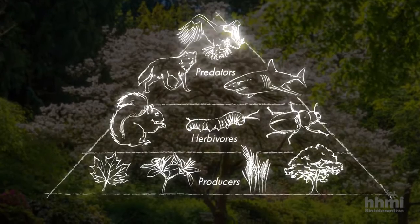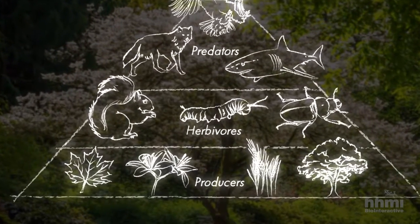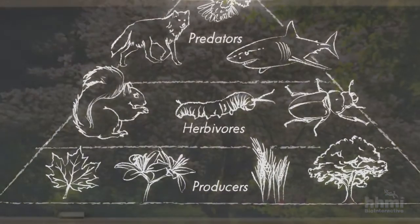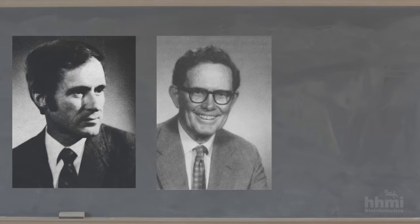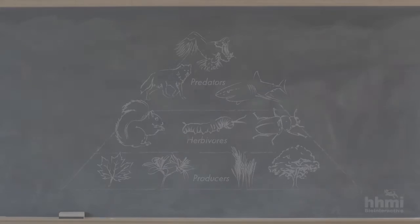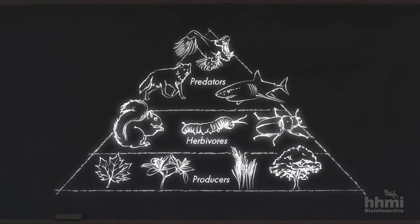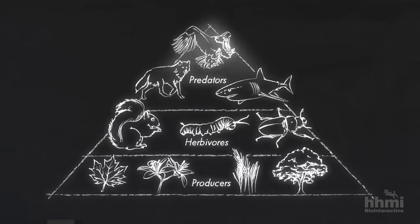But this view didn't explain why herbivore populations don't simply grow to the point where they eat all of the leaves on the tree. Professor Smith had discussed this conundrum with two colleagues, Nelson Hairston and Lawrence Slobodkin. They proposed a new idea: the number of herbivores must be controlled not only from the bottom up, but also from the top down.